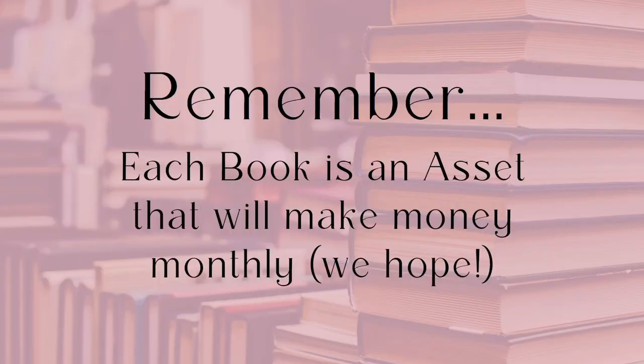Remember, every single book you put up on KDP is going to be an asset. Obviously they're not all going to sell, but the ones that do are small little mini assets you're uploading online that can make you money month after month. This is really what's exciting about Amazon KDP — you just never know when you're going to hit that next good seller. If you continue to strive to make your books good, you will make sales.